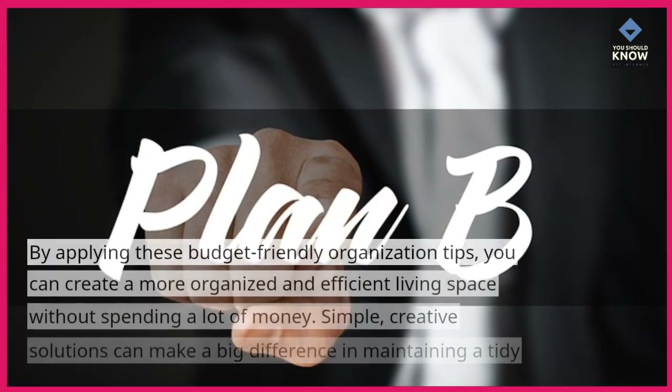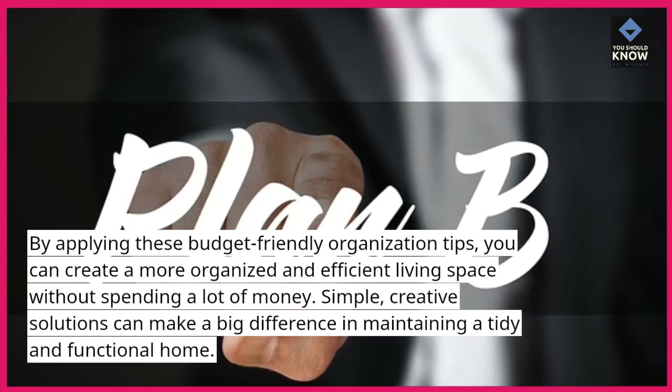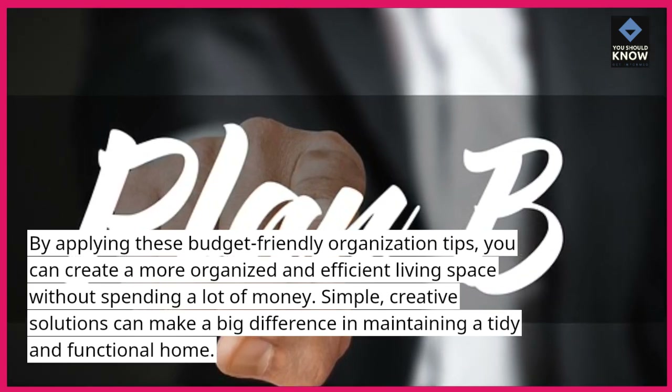By applying these budget-friendly organization tips, you can create a more organized and efficient living space without spending a lot of money. Simple, creative solutions can make a big difference in maintaining a tidy and functional home.